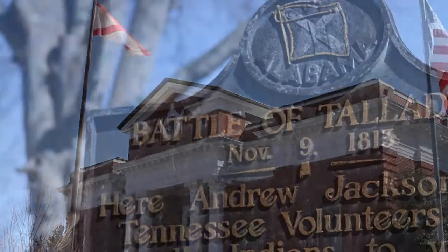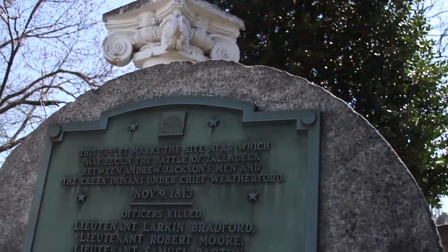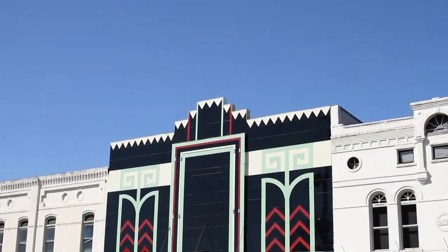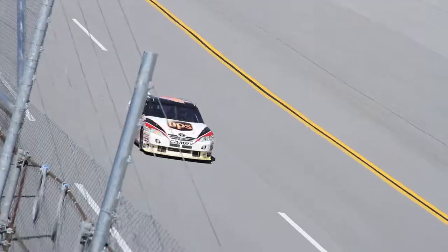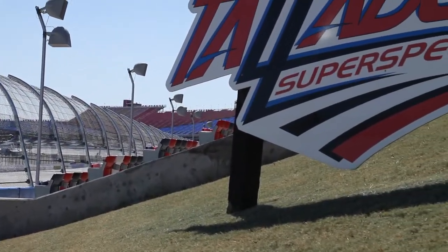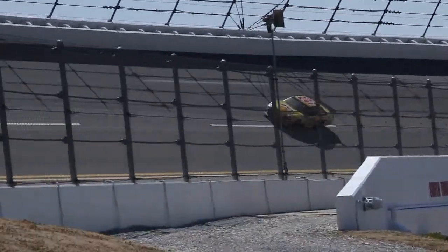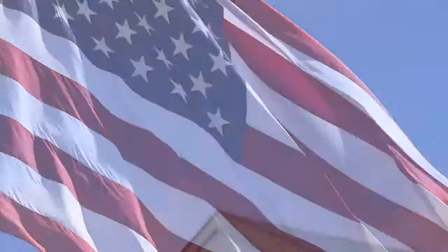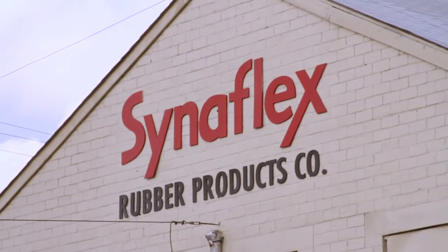Modern day Talladega, Alabama — a quiet, southern, historic town just minutes east of Birmingham. Quiet, except for one of the world's fastest racetracks, where the rubber meets the road at speeds of up to 200 miles per hour twice a year. Talladega is also home to one of the country's largest and most experienced industrial rubber manufacturing companies: Cineflex Rubber.